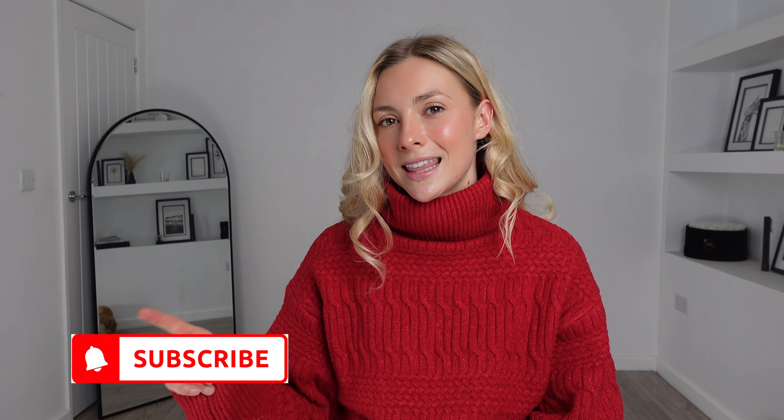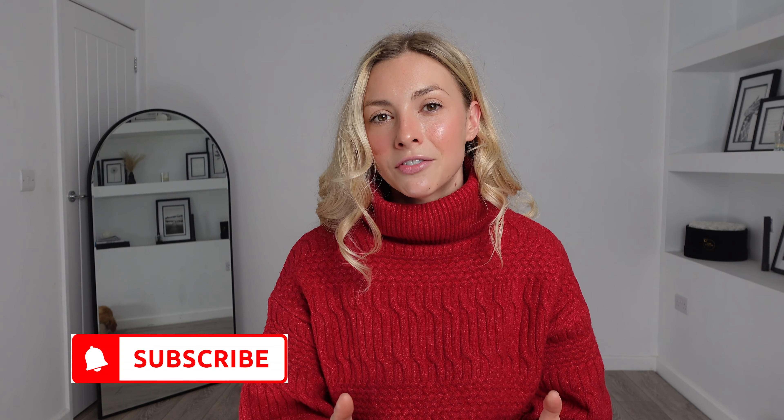Good evening and welcome back to my channel. I'm Emily if you're new here, and today I've got a different sort of haul that I've never actually done before. This is from a shop called Commence and I'm so excited to try all their pieces on, see what the quality is like, see what the fit is like, and I will discuss all of that with you. I really hope you like this video — please don't forget to hit that subscribe button. Let's start the haul.